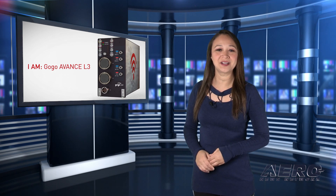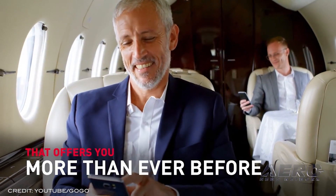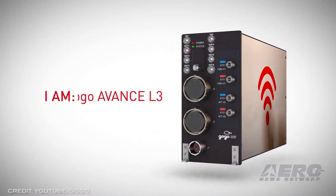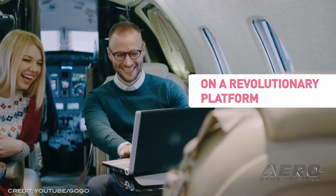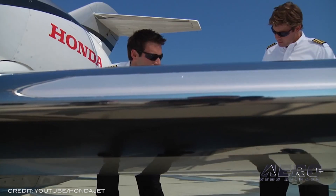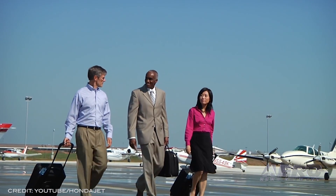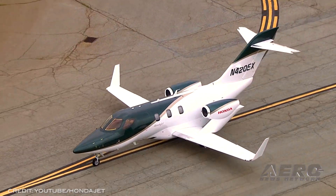Gogo's Avanz L3 STC announced for HondaJet. Banyan Air Service announced its STC's final stages of certification are underway for installation of Gogo's Avanz L3 on the HondaJet HA420. Once fully approved, it will be the newest addition to the growing list of light jets able to integrate the airborne connectivity solution. Gogo has gained a lot of ground in the segment, with 27 new production business aircraft offering its equipment as line-fit factory options, with 198 models compatible through aftermarket providers.